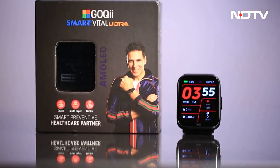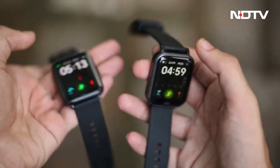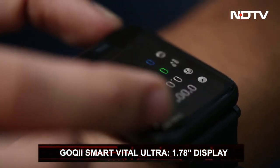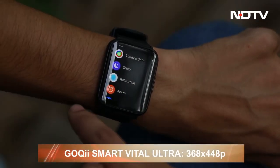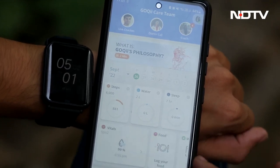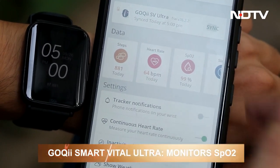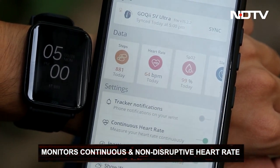The Goki Smart Vital Ultra provides that with finesse. Lightweight at 36.5 grams, the watch feels a little flimsy to hold sometimes. A 1.78-inch AMOLED full-touch screen with curved edges offers a display resolution of 368x448 pixels. Through the Goki app, you can analyze and better manage your health. The Smart Vital Ultra lets you monitor blood oxygen saturation levels as well as continuous, non-disruptive heart rate readings around the clock.